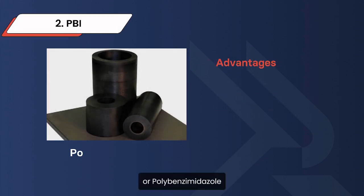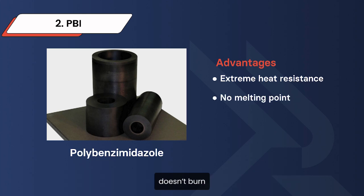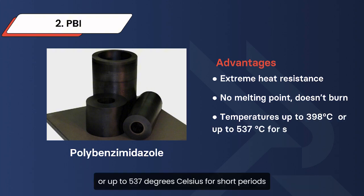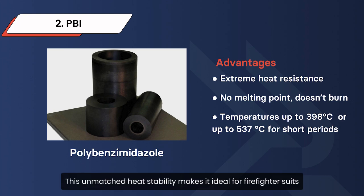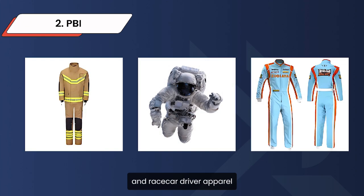Next, we have PBI, or polybenzimidazole. It is the top choice when extreme heat resistance is required. This material has no melting point, doesn't burn, and can handle continuous temperatures up to 398 degrees Celsius, or up to 537 degrees Celsius for short periods. This unmatched heat stability makes it ideal for firefighter suits, astronaut gear, and race car driver apparel.